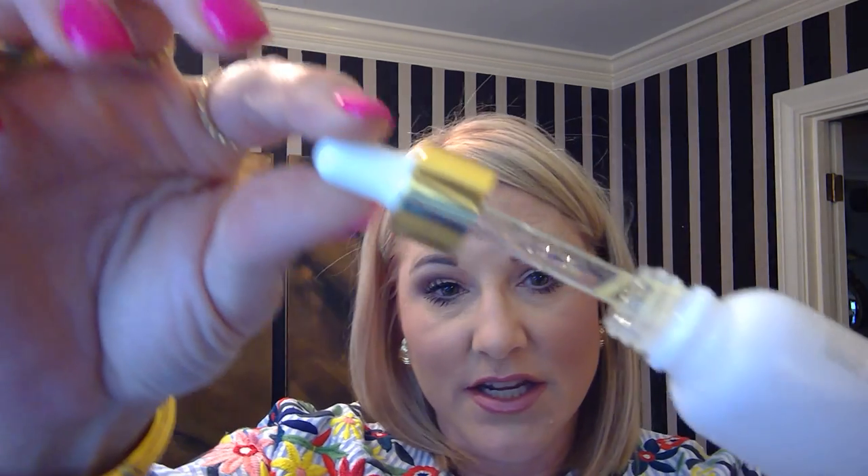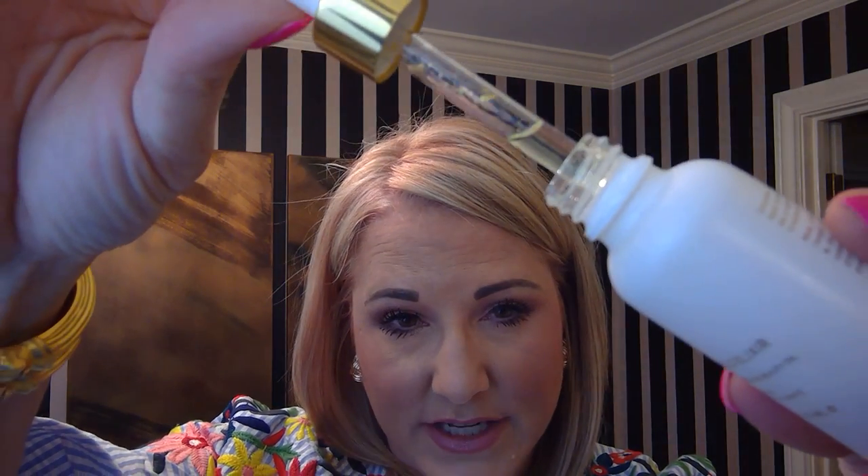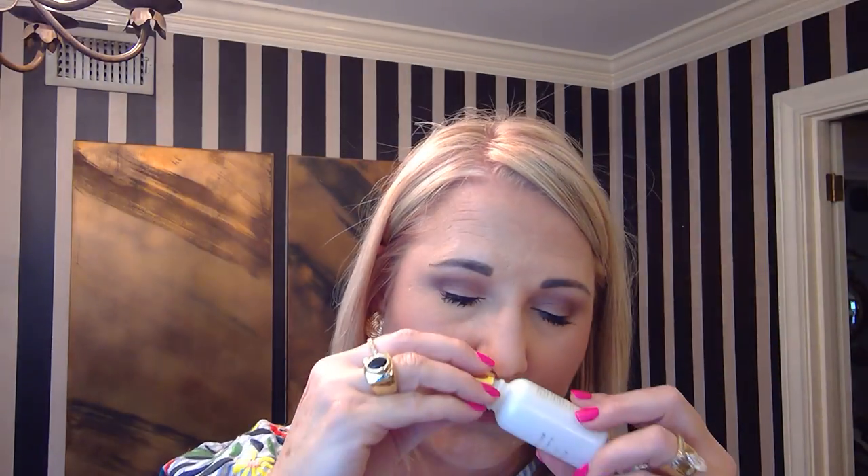This one is delightful, y'all. It really is. It's got little gold flakes in there. It smells so good too. I really like it. So that's one thing.